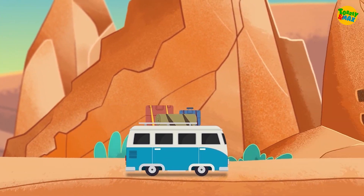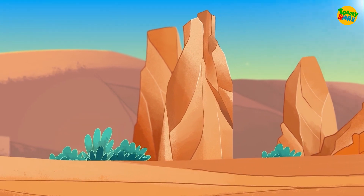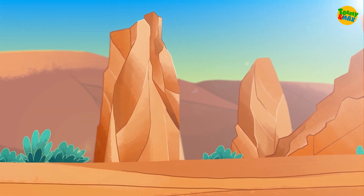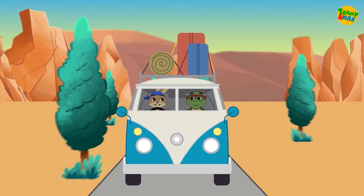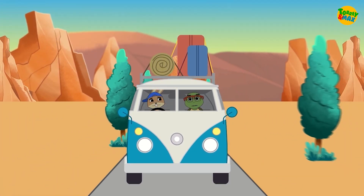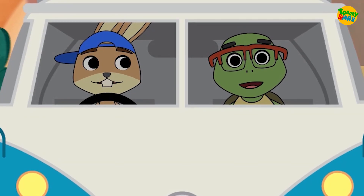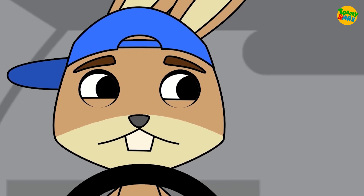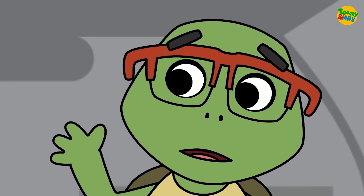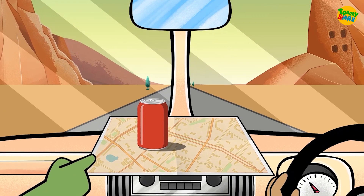Not so fast, Max. Look out ahead! Max for maximum speed! How long more till we get there? It's getting really hot. How are you doing? Not any better, Max. Let me check out the map. Ouch! What happened? I touched the can and it was really hot. I was trying to get the map underneath it.